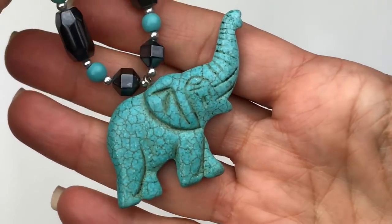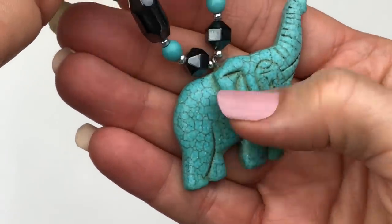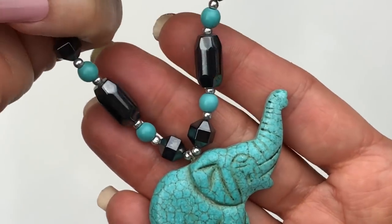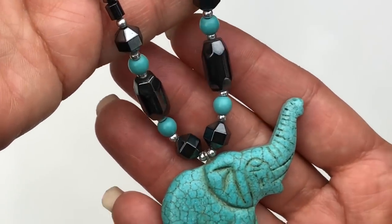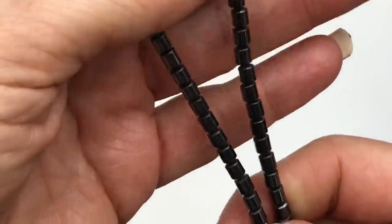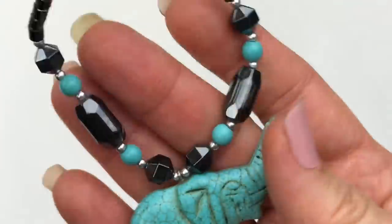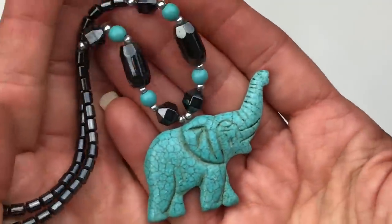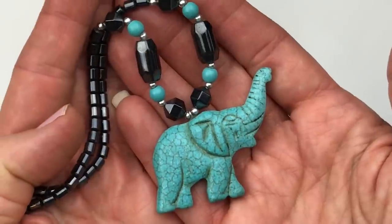This is quite the pretty necklace, and this pendant is so adorable. This is like a faux turquoise or reconstituted, and this elephant is so cute. In this necklace — I think it's artisan made — it's combined with hematite and turquoise colored small cylinder beads that go all the way up. It's got this barrel clasp. This is just so adorable, and I have one viewer in particular who's crazy about elephants. Mary, are you watching this?